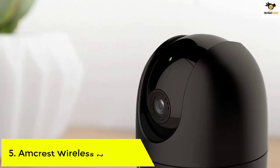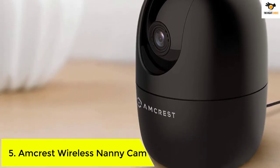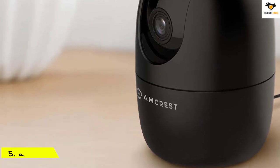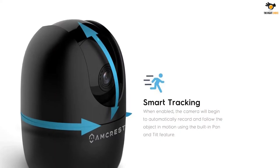Number 5: Amcrest Wireless Nanny Cam. The Amcrest security camera is one of our favorite nanny cams, because it was designed with kids in mind. For example, it can detect the sound of a crying baby and send you alerts directly on your smartphone.